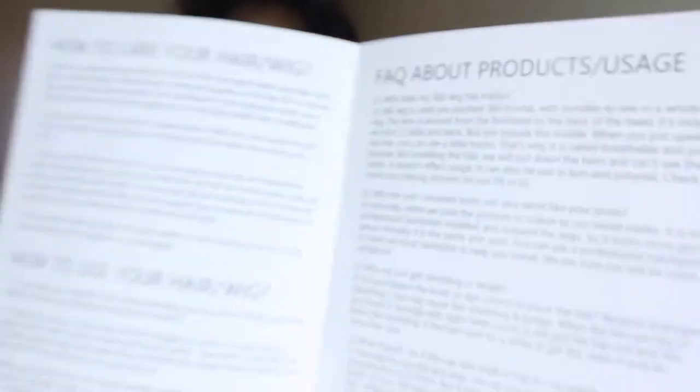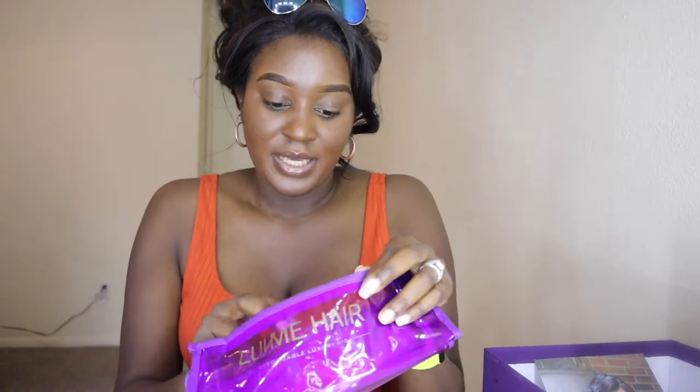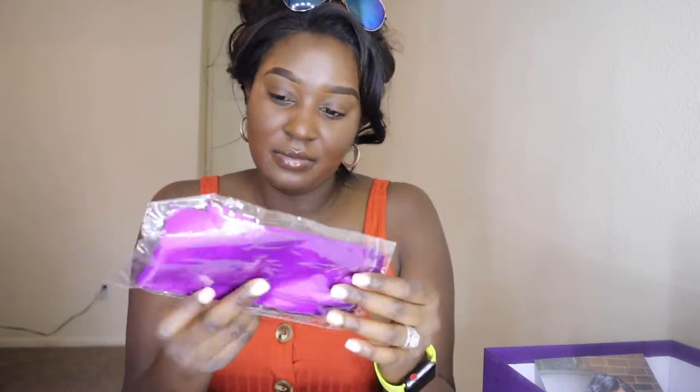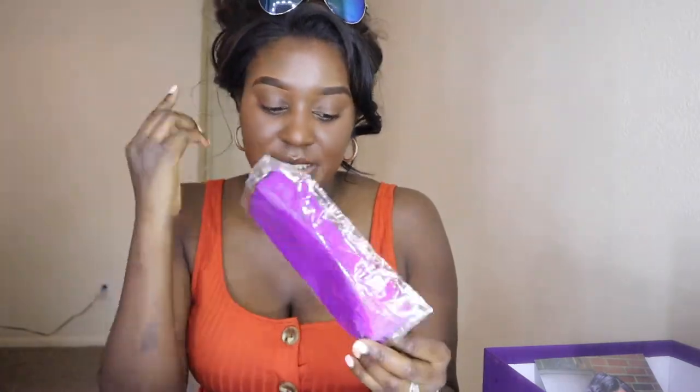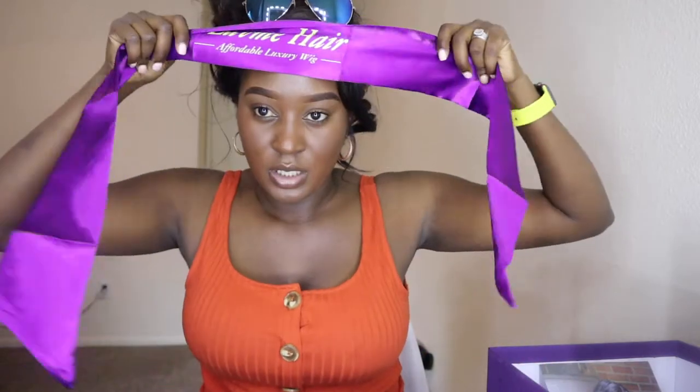That's what it looks like on the inside. Now let's get into this bag and see what we got. So this is the Love Me Hair bag. I got some goodies — I think this is like that little satin hair wrap that lays the edges down. I've seen it on the website. And yeah, so it is one of those — you just kind of put it around your head like that to keep your lace good at night.